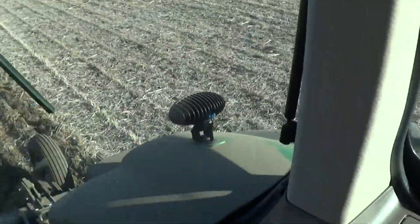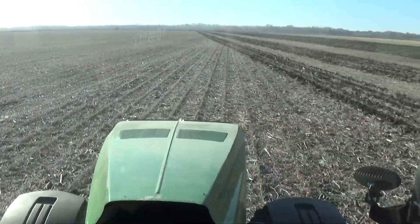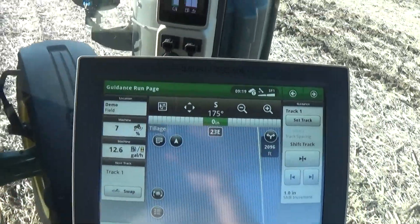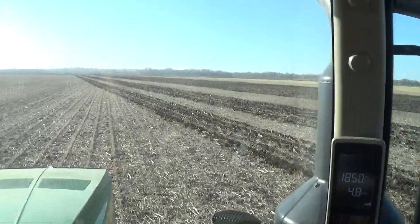Way more compaction than I thought — it's about to stop the tractor in its tracks every once in a while. It's going to take a long time to do this down here, but I think it's going to be well worth it.